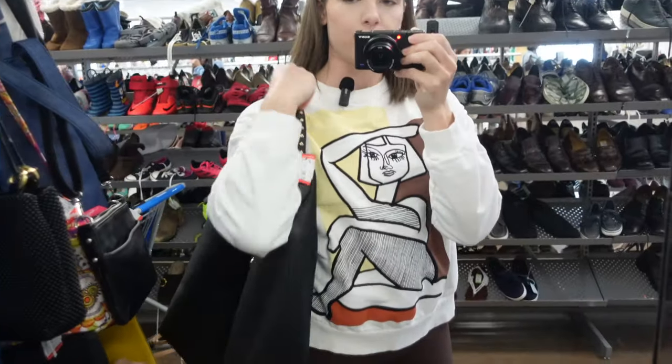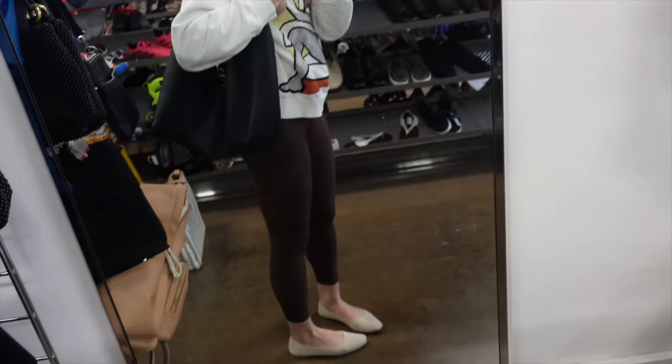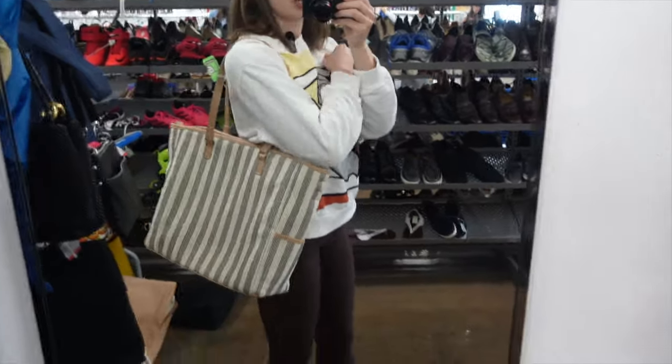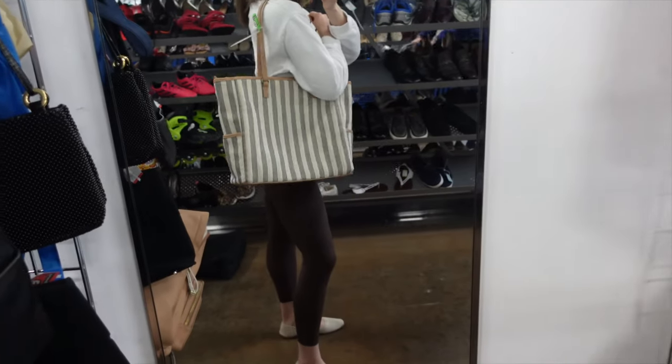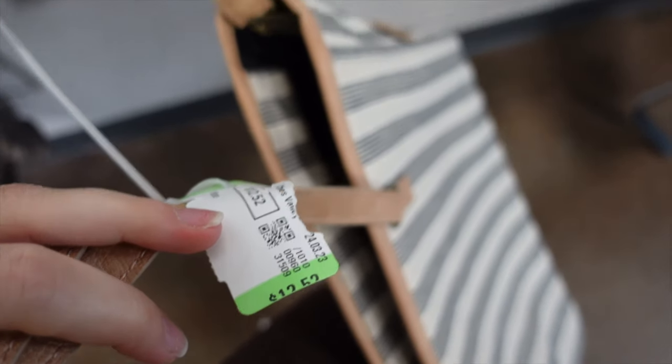I found two bags. This black one has a little lock detail and it's $12.50. Then I found this bag — it's in really good condition. It would be the perfect boat bag, beach bag, or summer bag. I love that it has blue stripes. It's also $12.50.